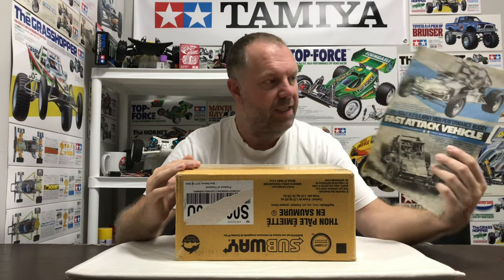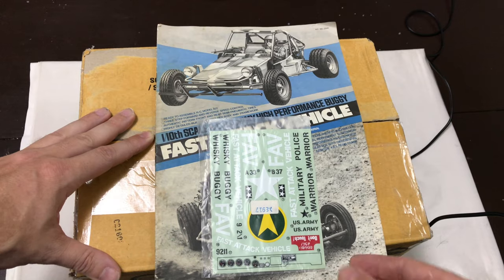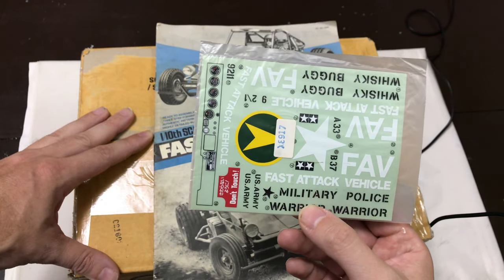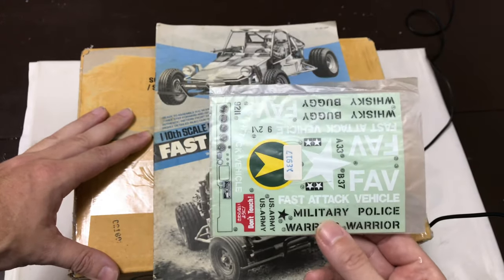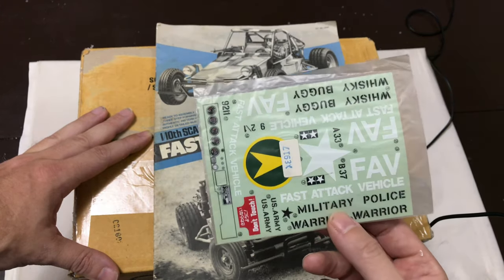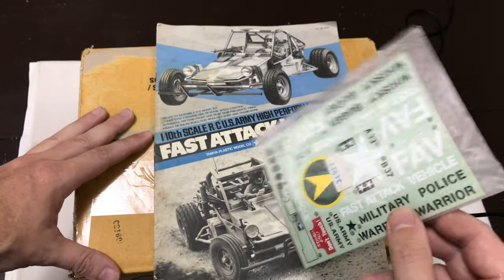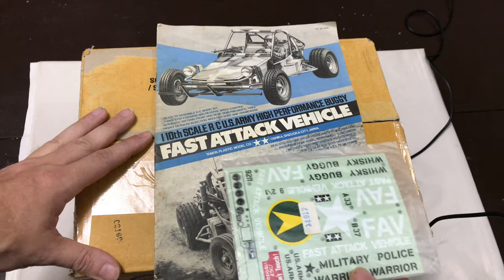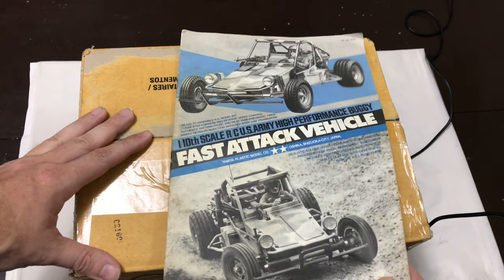I've already opened this because I wanted to do a live unboxing but just wanted to make sure it was what I thought it was. These are the 1984 original Fast Attack Vehicle decals. I haven't had an army vehicle from Tamiya since I was about 10 years old when I used to run an XR311 - it was absolutely bodged to bits. But when you get one that's all fully original from 1984, that's got some serious age to it. That's the decals, and the original manual is in tip-top condition as well.